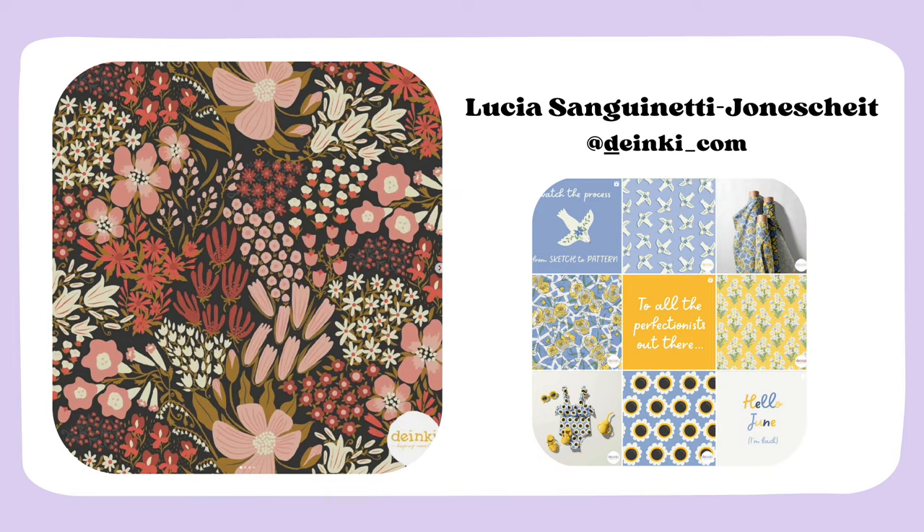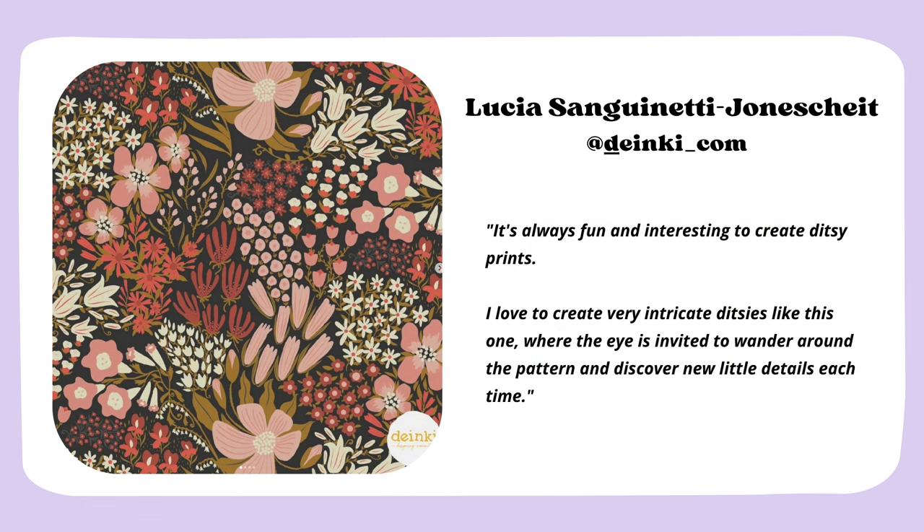Next is Lucia, who is also based in Germany. This pattern is such a classic and eye-catching floral ditzy. You might think you see too many of those on social media, but this particular pattern really draws your attention. Lucia is great at managing apparent chaos and translating it into a beautifully intricate ditzy composition. I found her through her challenge '30 Flowers in My Style,' one of the nicest surface pattern Instagram challenges out there. She says: 'It's always fun to create ditzy prints. I love very intricate ditzies where the eye is invited to wander and discover new little details each time.' And that's really true — this one is quite complex and you can discover new details every time you look at it.